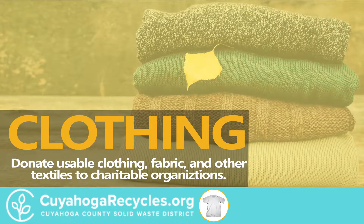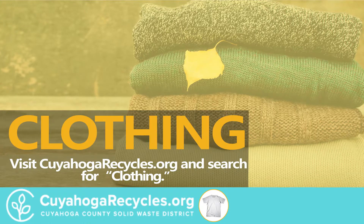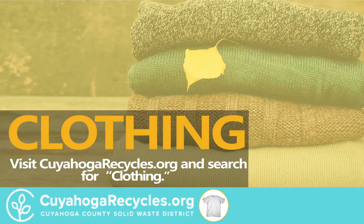Clothing. Donate usable clothing, fabric, and other textiles to charitable organizations. Visit CuyahogaRecycles.org and search for clothing.